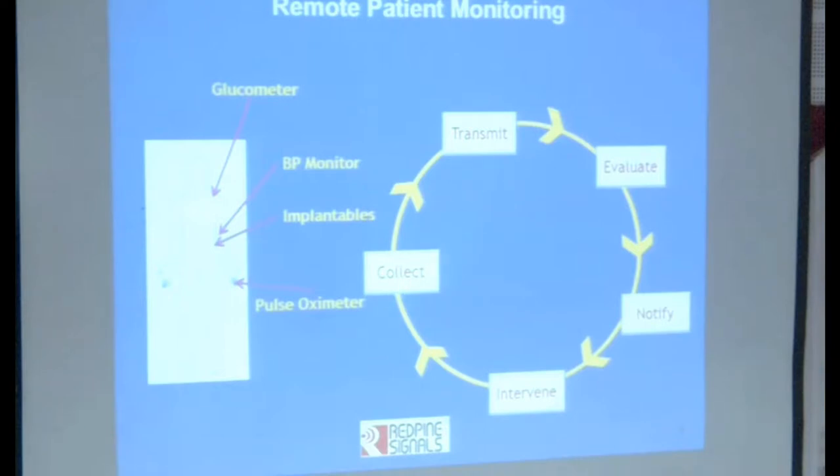The first step is to collect data, then you transmit, then you evaluate. When you say evaluate, there is a lot of analysis that goes on and then decisions are taken on what to do. Having taken a decision, you modify and then you actually intervene. You can actually close the loop remotely — you can trigger the release of medication and other kinds of interventions when you complete the loop here.